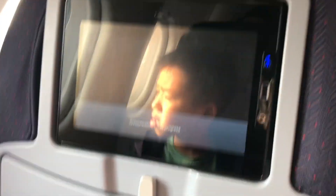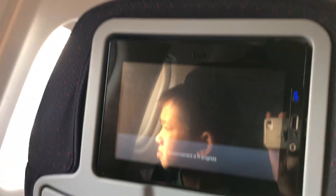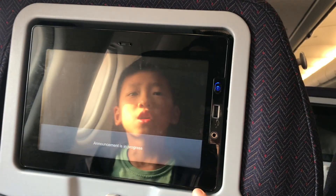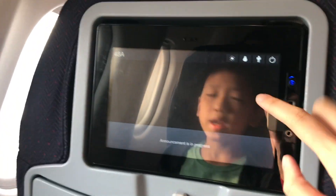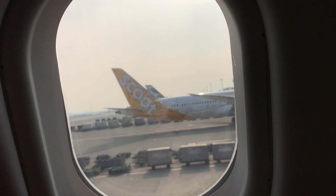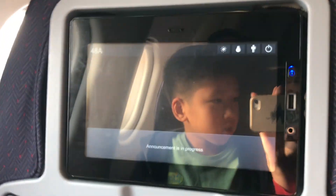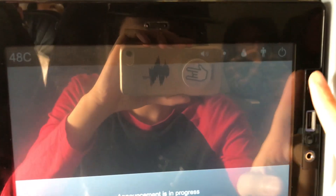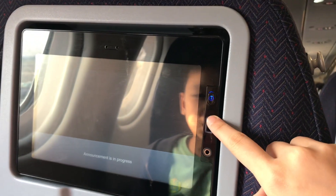I feel like this is a newer aircraft — a newer version. Actually, this is a Boeing 787-9. There's a charging port here. The screen looks kind of new. You can get assistance, charge your phone, and plug in your earphones — all the standard stuff.